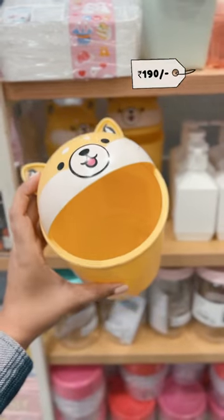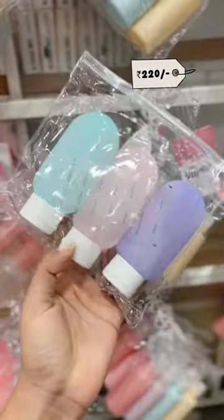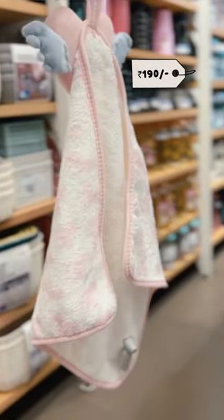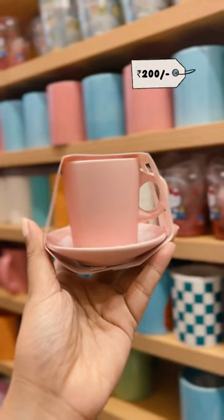Cute mini soap finds under Rs. 300. First is this mini dustbin to keep around your workspace. This set of three silicone bottles to store your skincare for traveling. Hard-shaved microfiber hand towel. How cute is this cup saucer set?